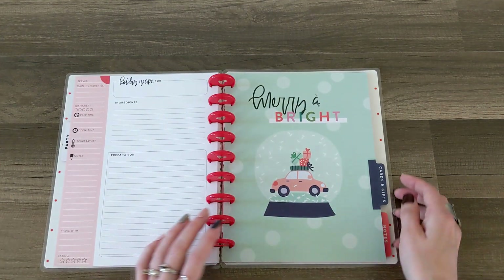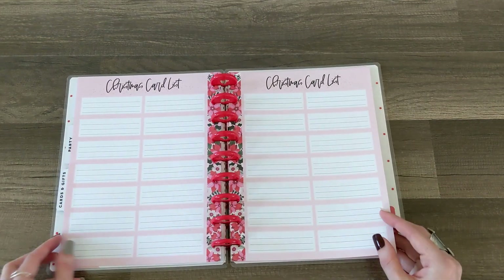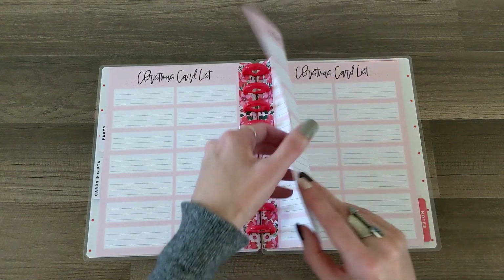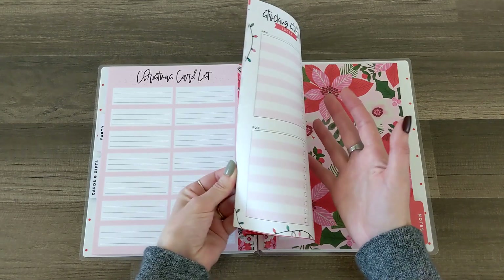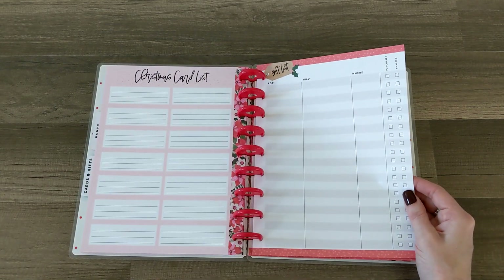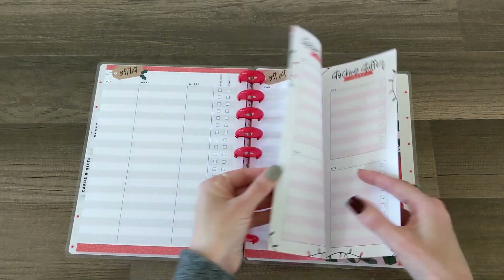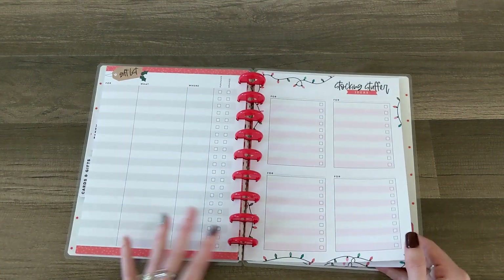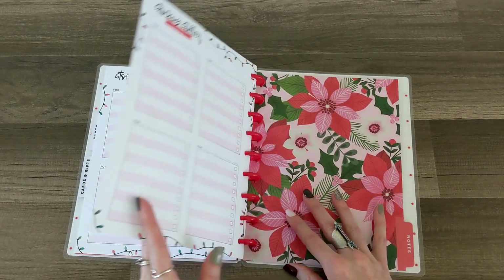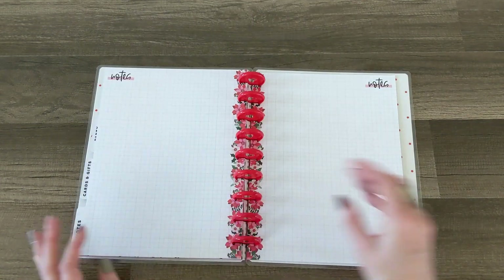Then we've got 'Merry and Bright' for cards and gifts — I love that snow globe, so cute! There's a Christmas cards list, then a gift list with columns for what, where, purchase, and wrapped. After that is a stocking stuffer page with stocking stuffer ideas you can check off. Oh my gosh, this is amazing! And lastly there's a notes section with the poinsettia divider and some notes pages.